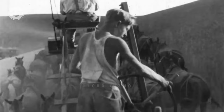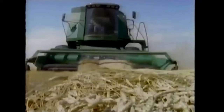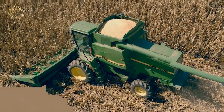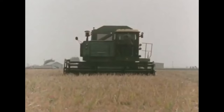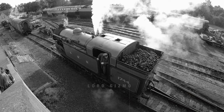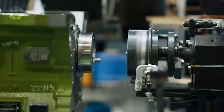In the early chapters of its history, combine harvesters were drawn and operated using mule or horse teams. This method, though revolutionary for its time, required significant animal labor and was limited in efficiency. However, with the relentless march of time and technology, the introduction of steam power and later internal combustion engines marked a significant leap forward.